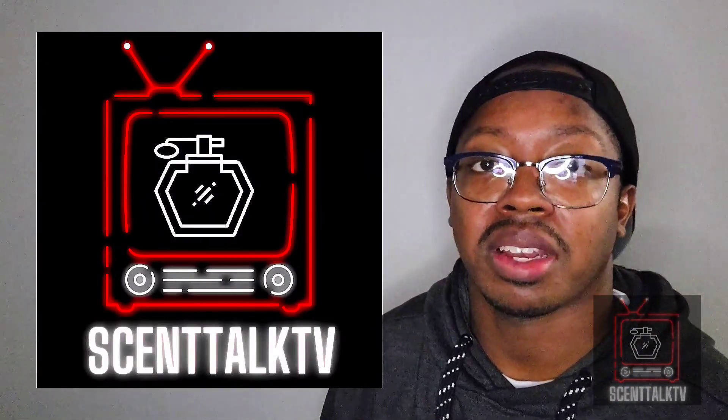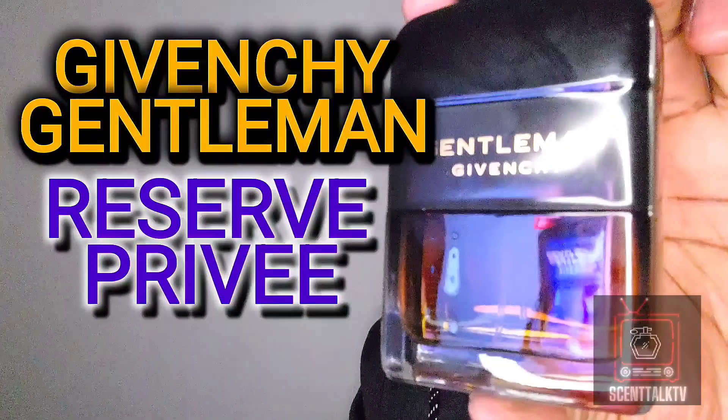What's up everybody? It's your boy Trayvon here with Scent Talk TV, and today we're going to be doing a full review on a new release from the house of Givenchy. It is Givenchy Gentleman Reserve Privé.